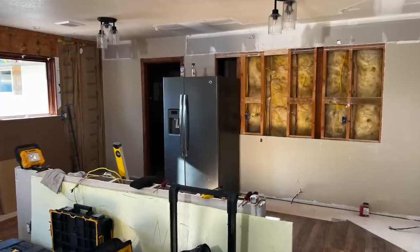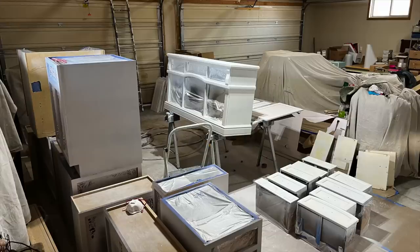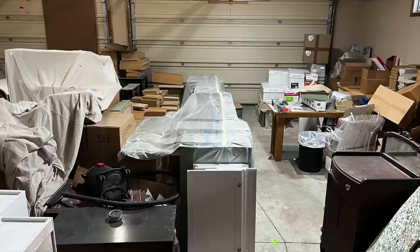They brought all the cabinets back in after tearing everything down, put them in order, and set them in place to see if I was going to like the arrangement. For the big double-oven unit, they ended up just cutting off the top part of that cabinet and I was going to put countertop over it for a smooth countertop going all the way across. After all the hassle of trying to figure out where to put the refrigerator, we ended up leaving it in the same spot it was to begin with.